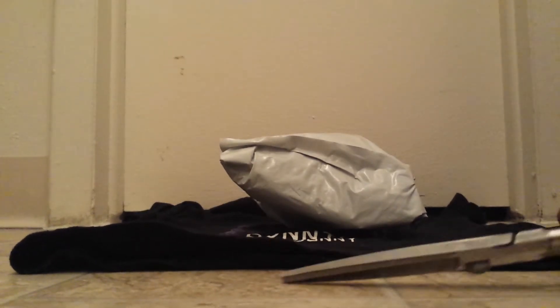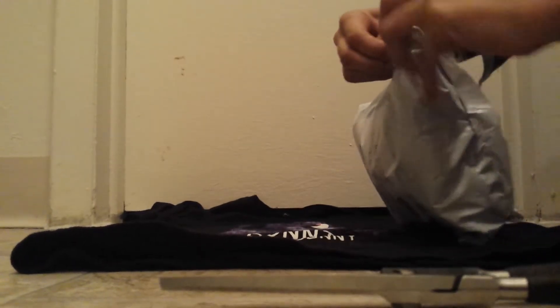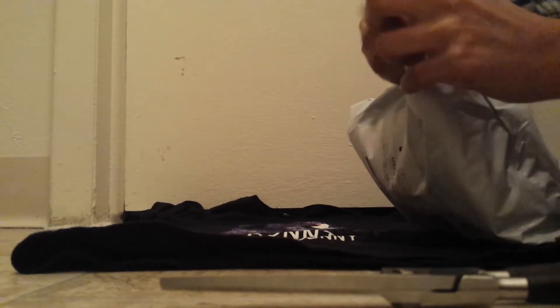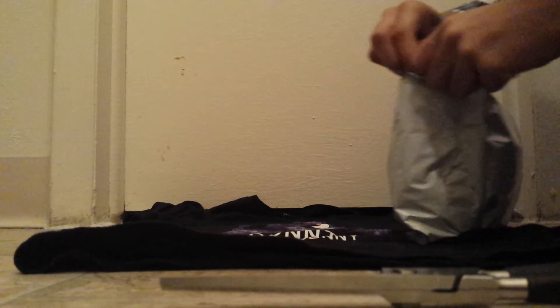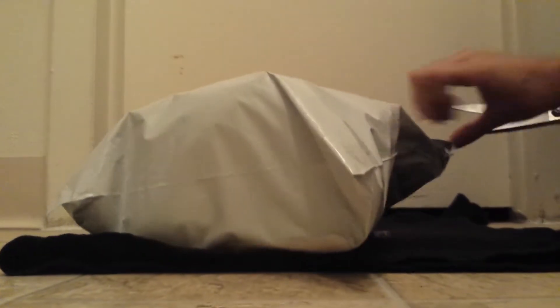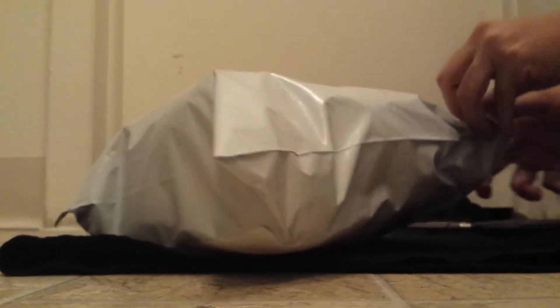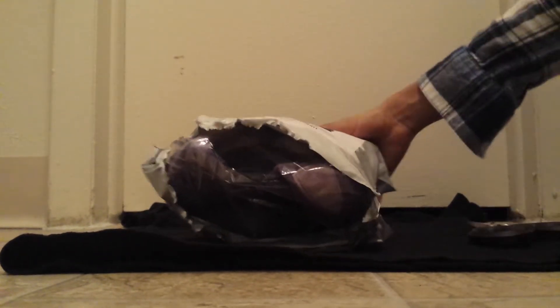I got scissors right here just in case I need them. Yeah, this is hard. I think I'm just going to cut it. Got to be careful though — don't want to ruin it. Oh, I see it! I'm so excited. Can you tell what it is yet? You can probably tell by the title of the video anyway.